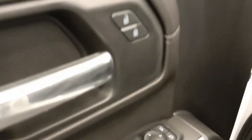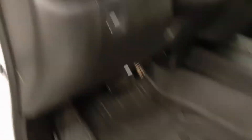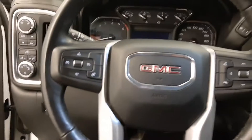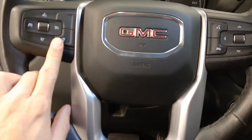Power windows, power mirrors, power locks, power driver's seat. It's got the nice factory GM rubber mats, four-wheel drive control, headlights, steering wheel controls for cruise, phone, radio, and also a heated steering wheel.